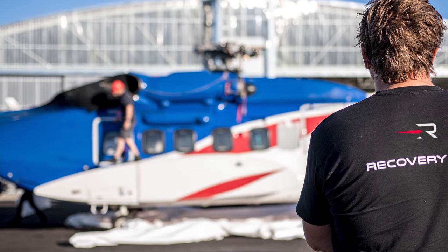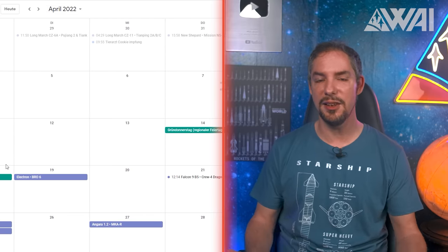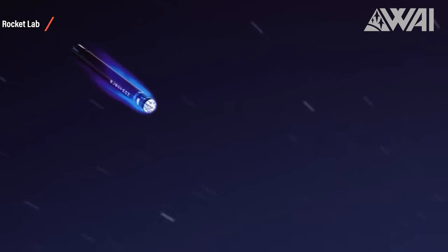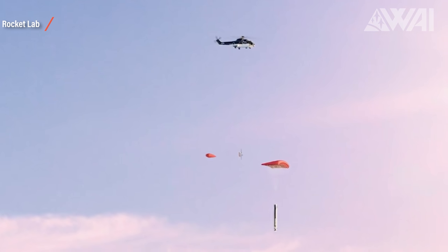First pictures of the helicopter to attempt the catch have been released by Rocket Lab and everything seems ready for the big day. April 19th is the launch date, at Launch Complex 1 Pad A in New Zealand. The Electron rocket will launch, deploy a payload, and then re-enter engines first. After slowing down through atmospheric drag, the booster will deploy a parachute and then the recovery helicopter will swoop in to attempt the first ever mid-air recovery of a flown rocket booster.